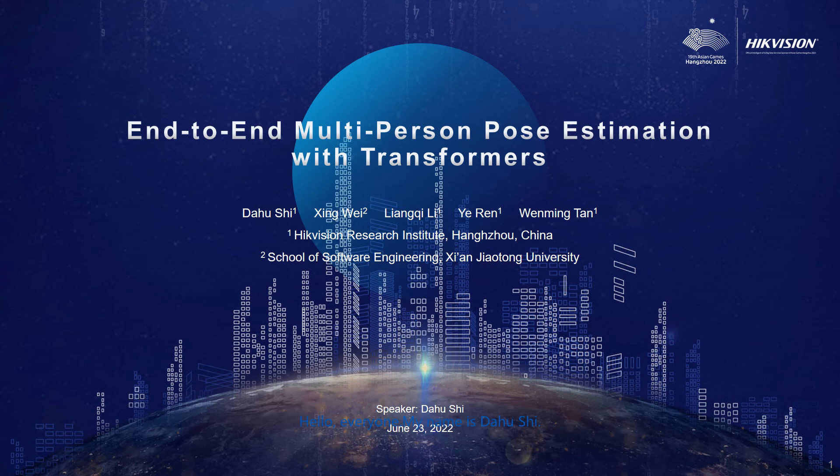Hello everyone, my name is Da Huxi. I will introduce our paper named End-to-End Multi-Person Pose Estimation with Transformers.